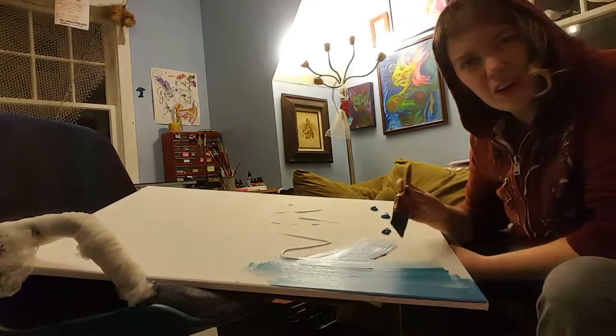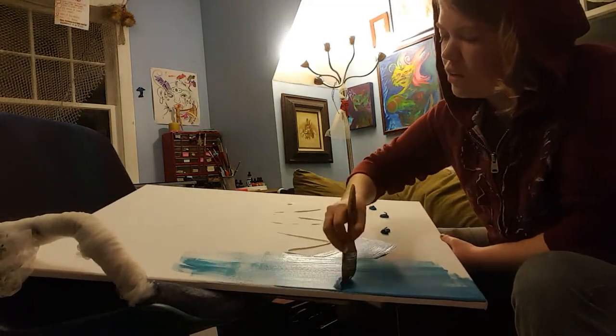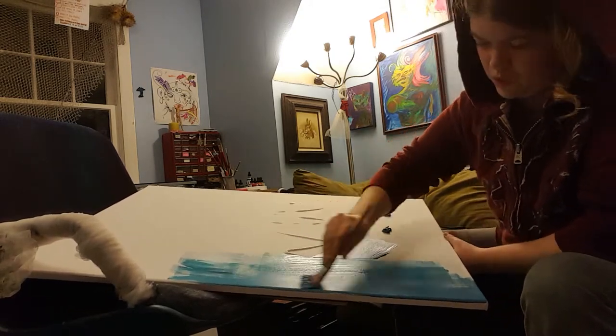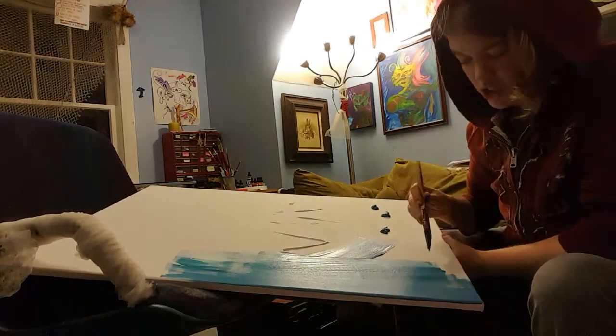I really gotta figure this whole tripod thing. It's harder to see this than it is to do, and I will figure it out, but I'm not there yet, so I'm using my chair.